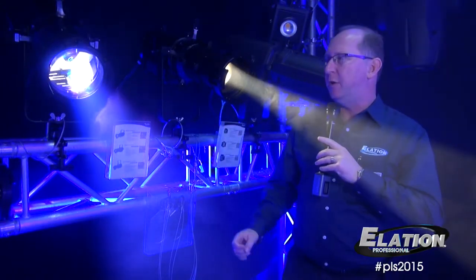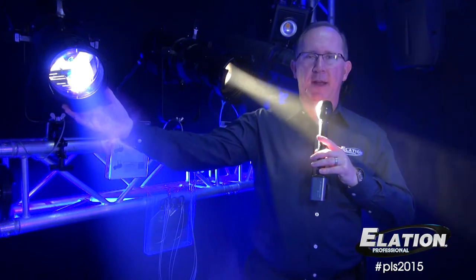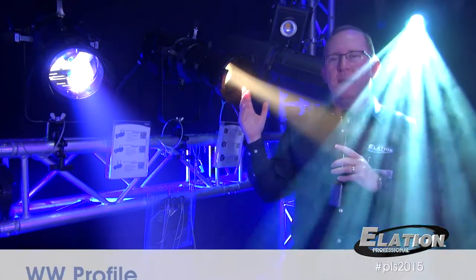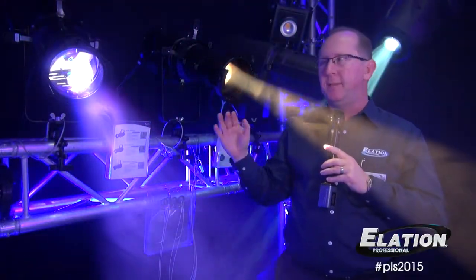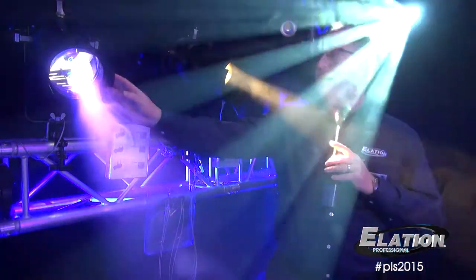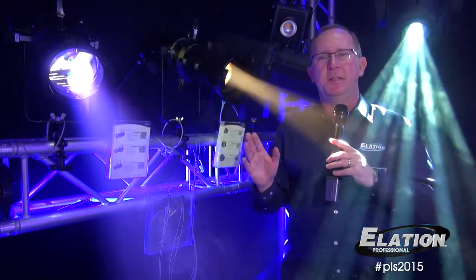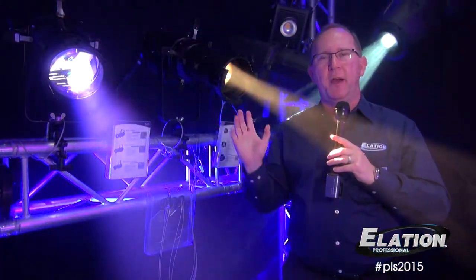The next new product we have here in Frankfurt at ProLight is our new profile series — our WW Profile and our Color 5 Profile. These are traditional ellipsoidal type fixtures but with powerful LED engines inside. The WW Profile has a 150-watt LED engine at 2700K, and the Color 5 Profile has a 180-watt LED engine with 5-color mixing. Both take interchangeable lenses from 19, 26, and 36 degrees, and both can run via DMX with onboard dimming.